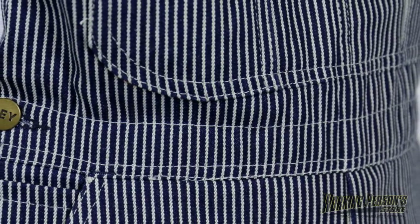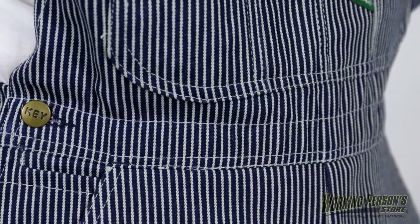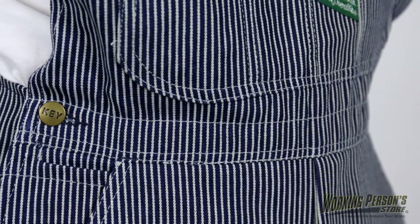The 100% cotton denim fabric comes in a nice hickory striped pattern. Stand out from your co-workers — you'll look and feel great in these men's overalls.